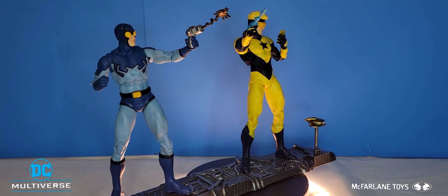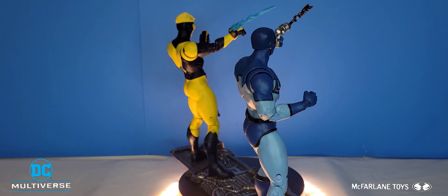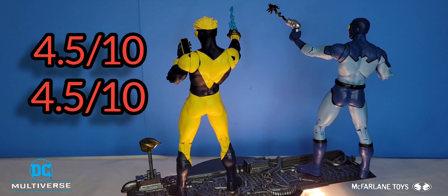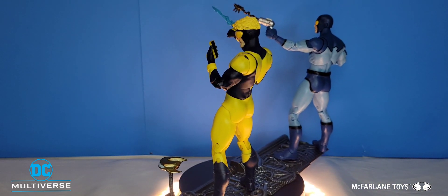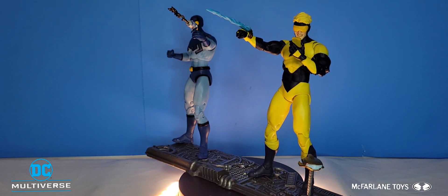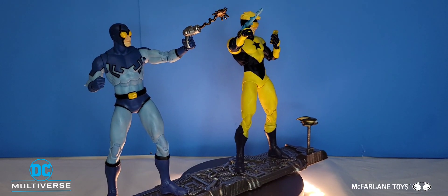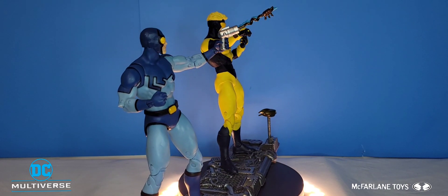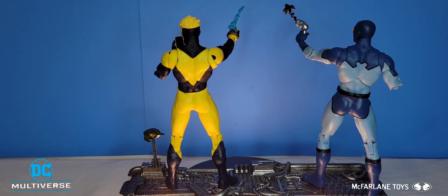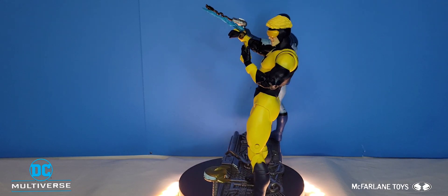And there you have it — another action figure review video in the books. For Blue Beetle and Booster Gold I'm going to give them both a solid four and a half out of ten. I do not really like these figures. They're okay to have in the collection, but they feel like placeholders that McFarlane just rushed out. They're just painted, no detail, no love at all. If you enjoyed this video, hit the like button, subscribe if you haven't already, leave a comment below — I really love reading your comments. See you in the next video!